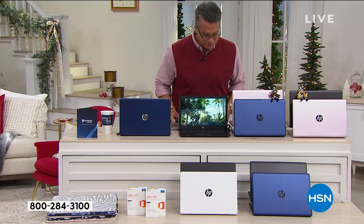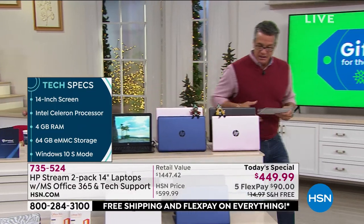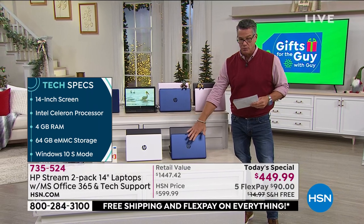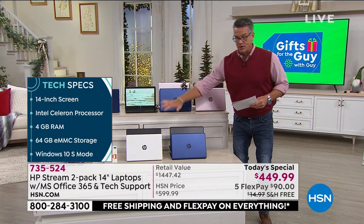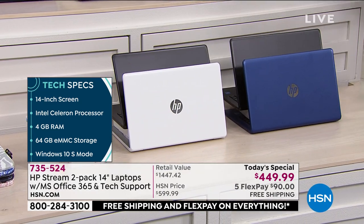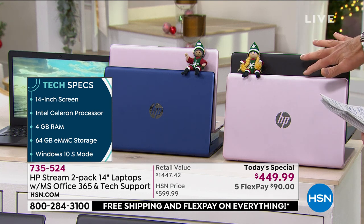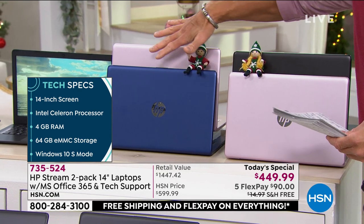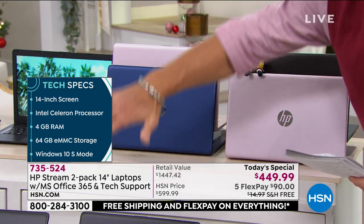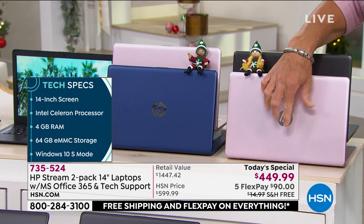I'm going to go through colors. Everybody that orders will get a choice: black and blue, white and black, pink and black, or pink and blue. Remember you get two of these. You will get two of these super slick with the mirror finish on the HP logo.